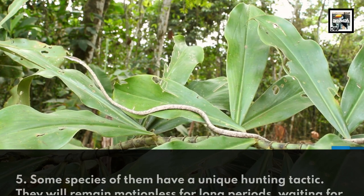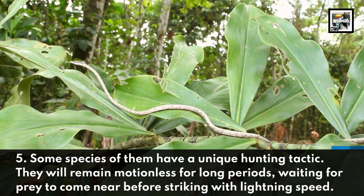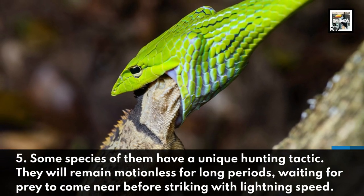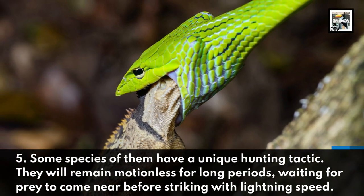Some species have a unique hunting tactic. They will remain motionless for long periods, waiting for prey to come near before striking with lightning speed.